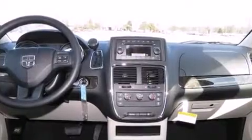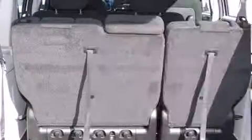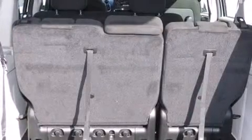A wealth of standard features means that you no longer have to sacrifice, such as remote keyless entry, delay-off headlights, a tachometer, automatic temperature control, heated door mirrors, and one-touch window functionality.